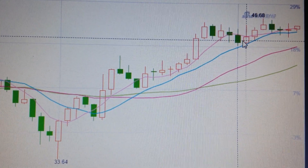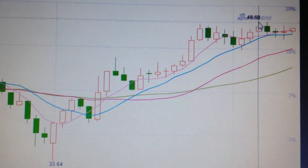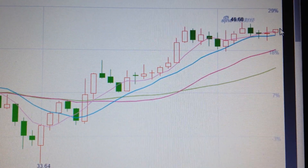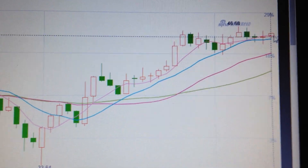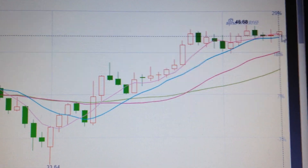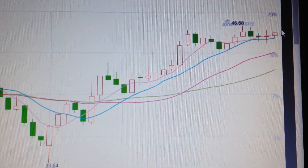So after the pullback over here, you can see we have a j-hook bounce back and then pullback again. We got this red candle as a confirmation of the uptrend channel kept intact. So in my opinion, this will be the beginning point of another bull run for the WTI. Thank you.